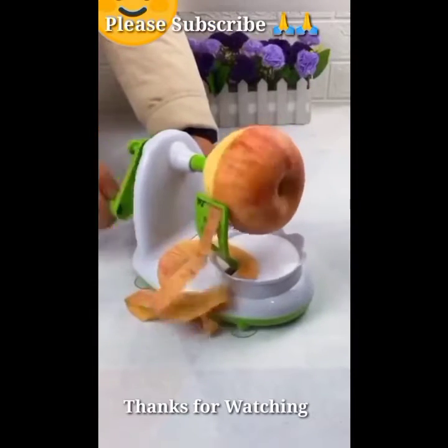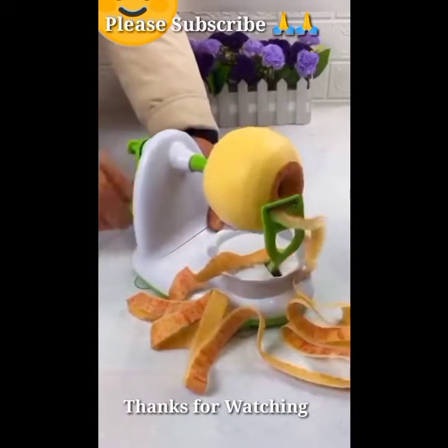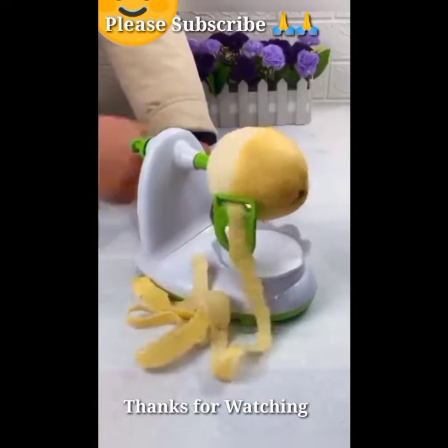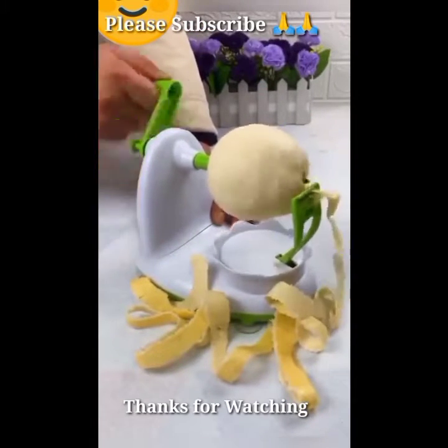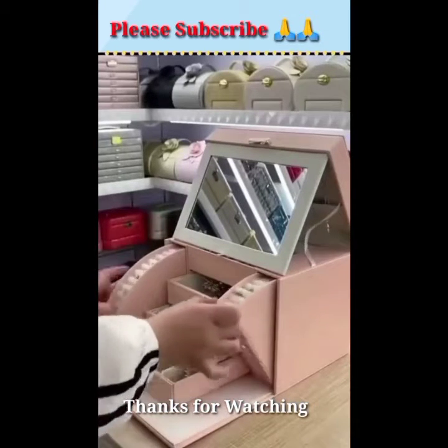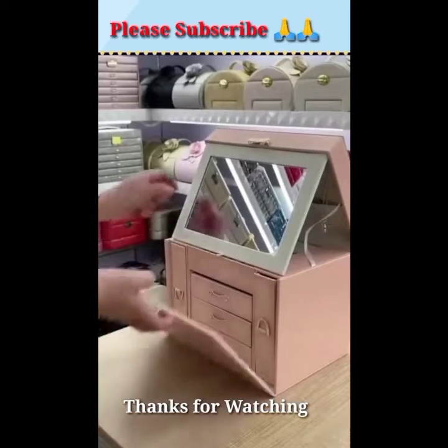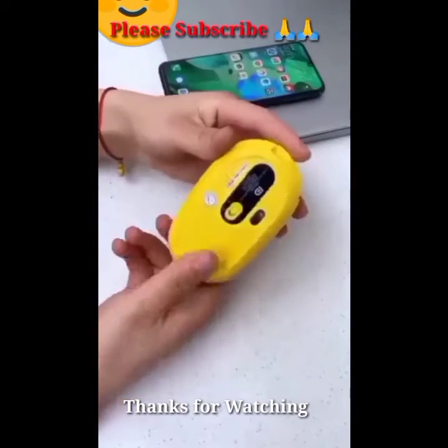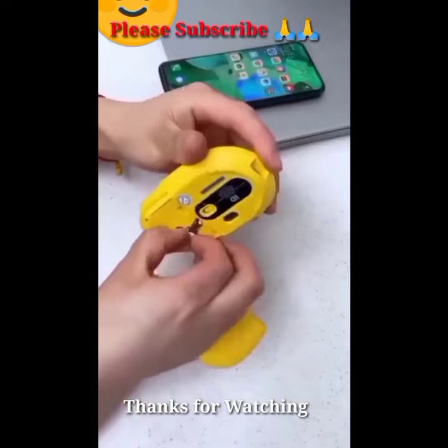Friend, look — smart fruit and vegetable cutting machine. Best new launch smart makeup box. Friend, look — smart new technology mouse you can use on mobile.